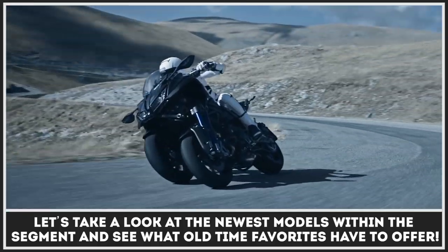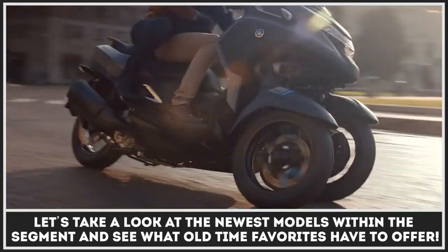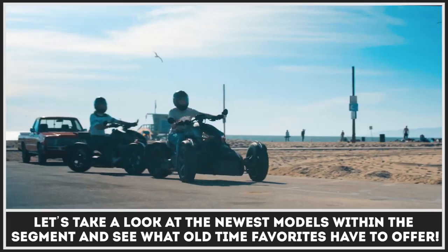Let's take a look at the newest models within the segment and explore what the old-time favorites have to offer. Before we depart on the three-wheel journey, subscribe to our channel and ring the notification bell.